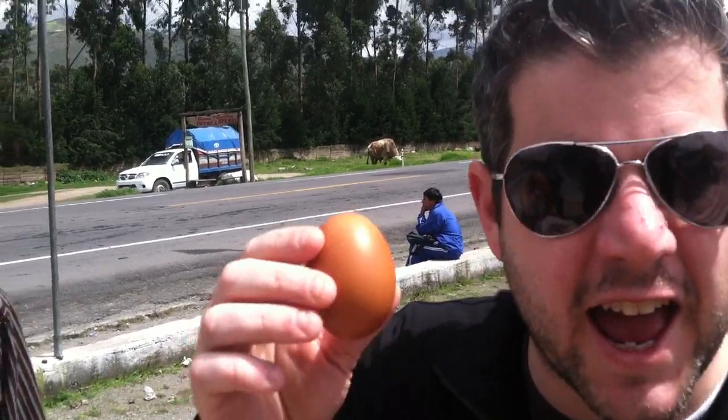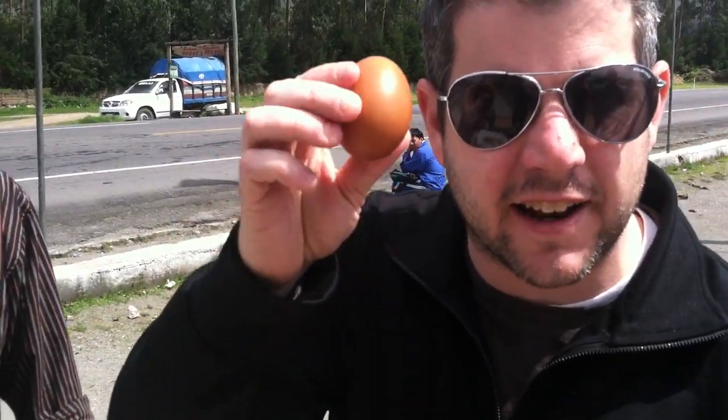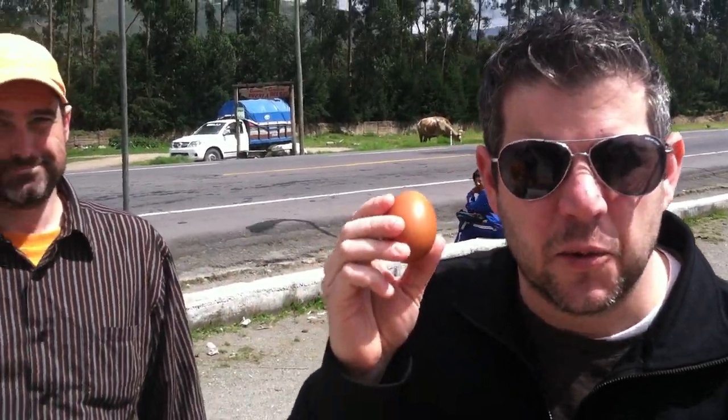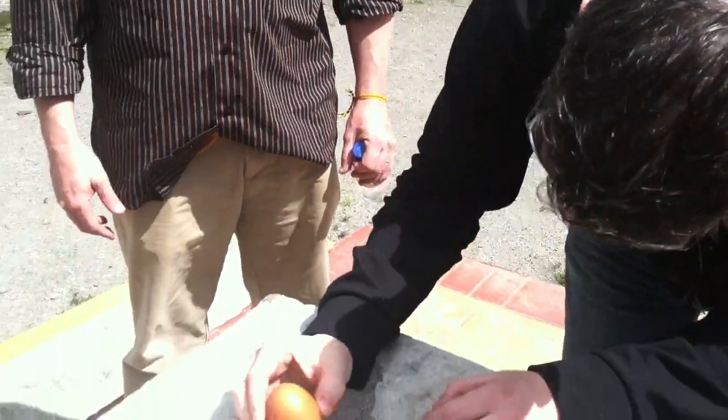Michael's gonna try and stand the egg up. We're on the equator, and apparently at the equator you can take an egg and it'll stand up. We've got an egg that we found on the side of the road — Kevin found it. I don't know how that happens, but we can stand this egg up right here, and it's the only place that it can stand up.